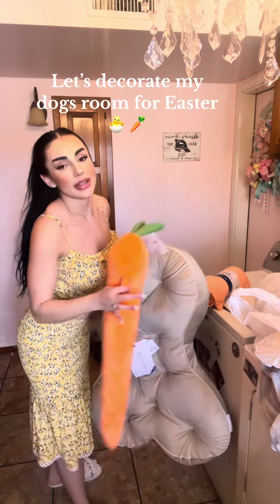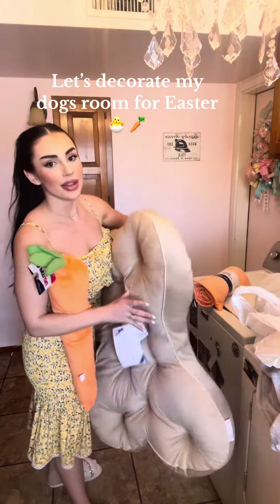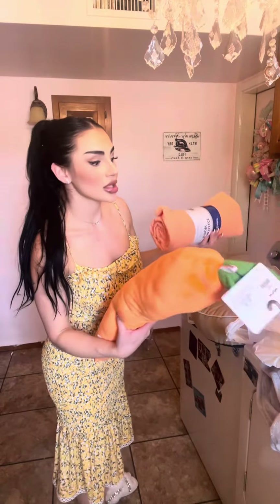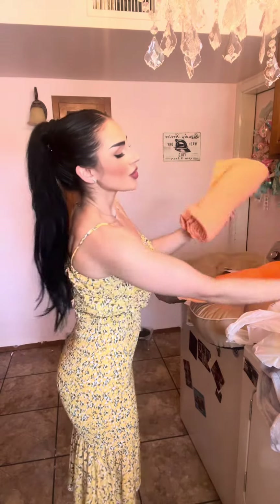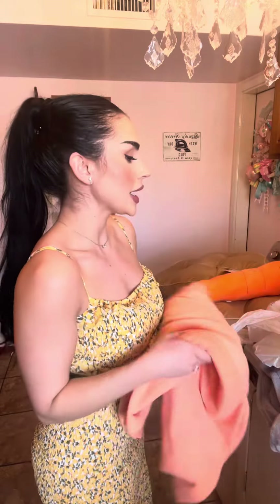My little doggies live in my laundry room, so I got them a couple of little Easter things to kind of redo their room. Spring is already on its way, so I got this adorable little blanket — it was only $1.99 but it's so soft. Let's decorate my laundry room for my Frenchies because they need some pampering too.